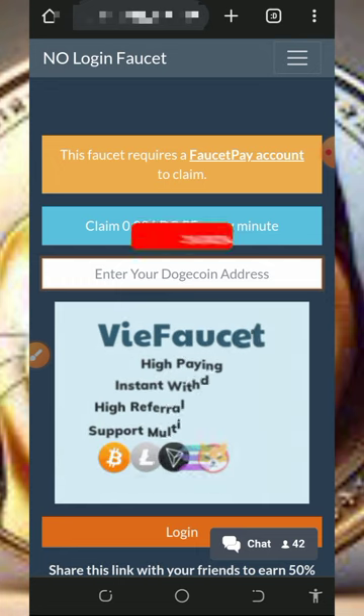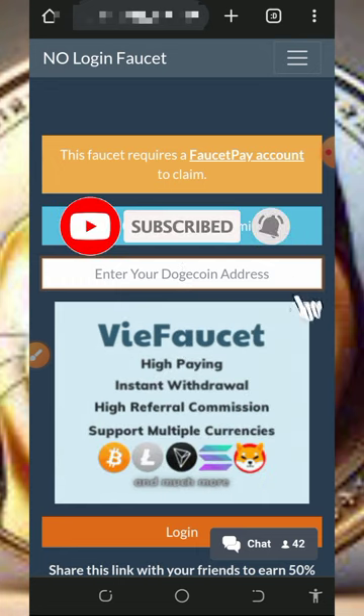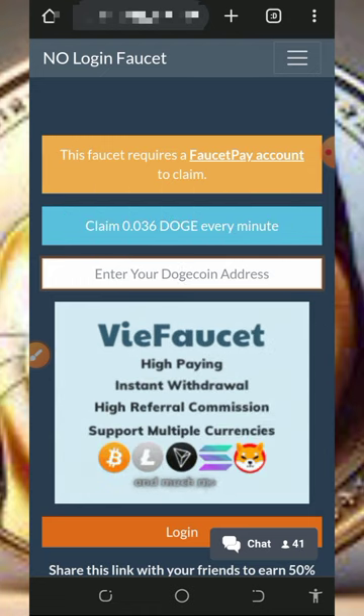Before we get into more details about this website, if this is your first time here, please consider subscribing and also turn on your bell notification to get notified whenever we drop a new video. Also don't forget to join our Telegram channel so that you get notified whenever we drop a new video link there.